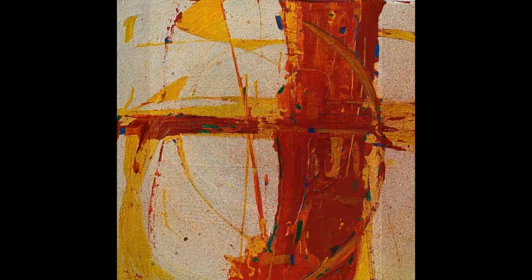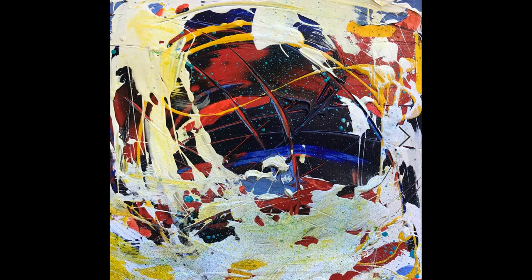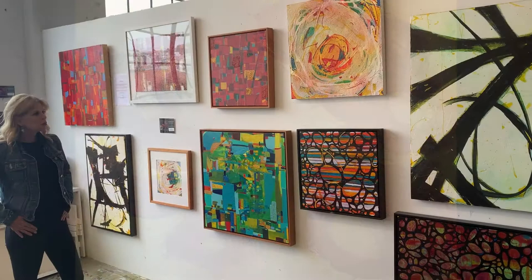I paint in acrylics and I use a lot of texture, and that's usually through modeling paste, pumice stone, sand, sawdust — a variety of things along with charcoal and pencil that I believe contribute to my abstract expressionistic style.